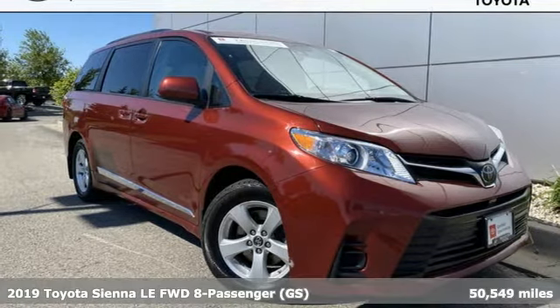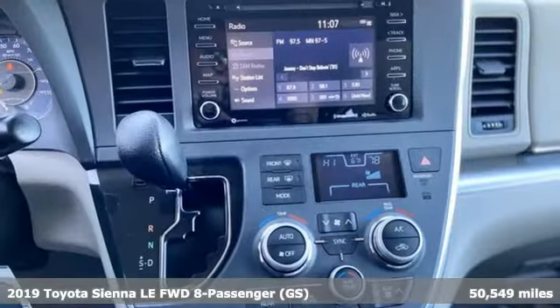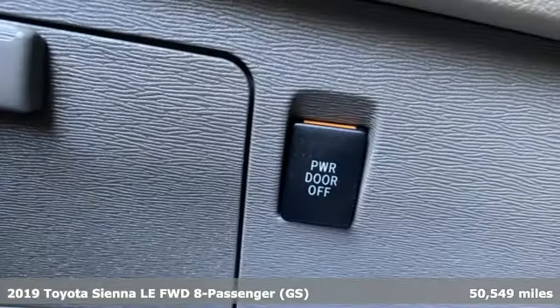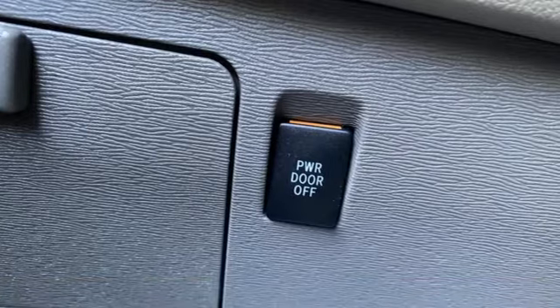Here's a 2019 Toyota Sienna. When you're looking for comfort, convenience, and quality, you think Toyota. It comes with the features you need, and better yet, want.